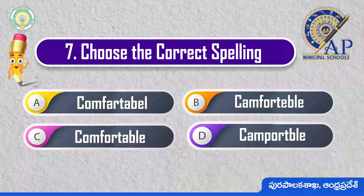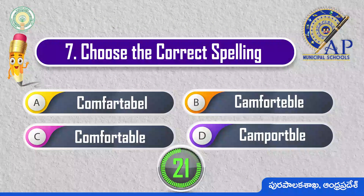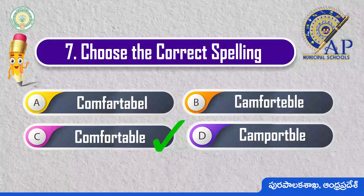Choose the correct spelling. 3, 2, 1, 0. Comfortable: C-O-M-F-O-R-T-A-B-L-E.